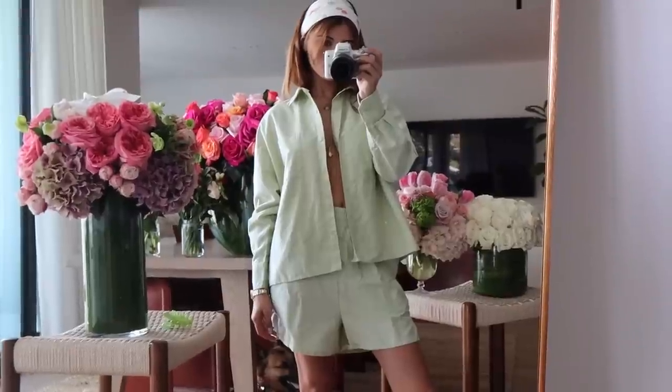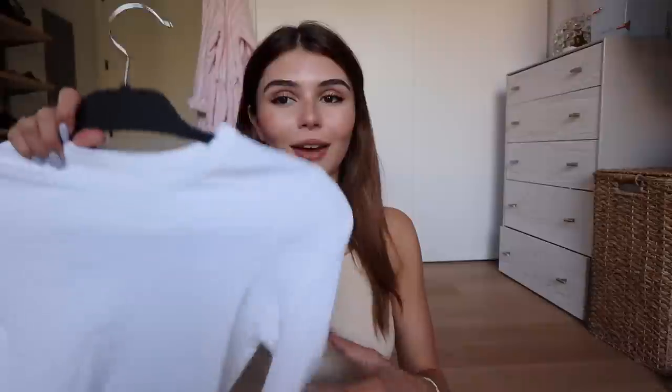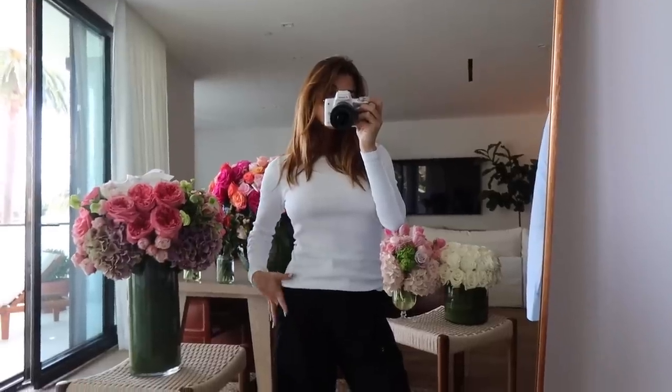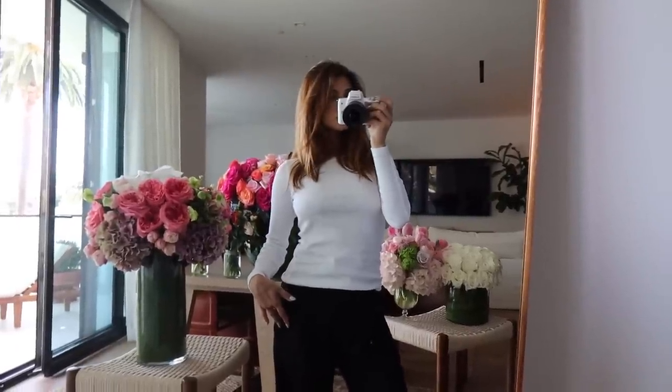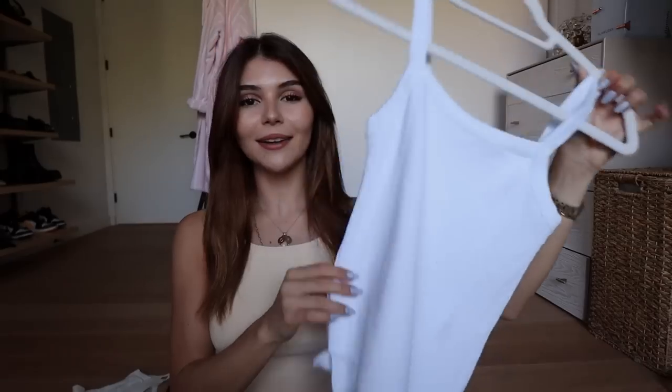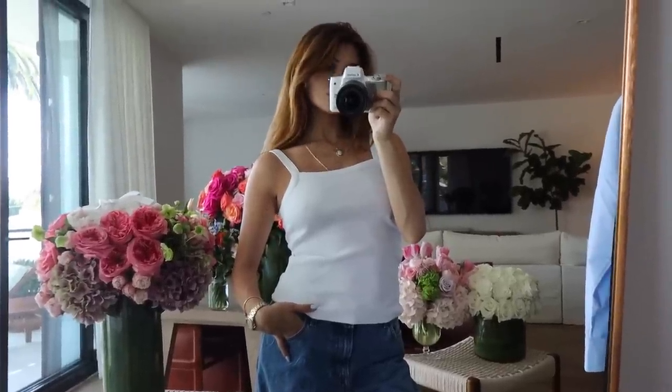Something I like to do with the shorts is roll them up because they run a little longer. In the try-on I left them as-is so you can see the length, but rolling them up shortens them and looks really cute — the waistband is nice and thick so it holds well. I really love this shirt. I'm also a big fan of this white t-shirt. It's really flattering, thick, great quality, and fits really well. You don't even need a bra under it.